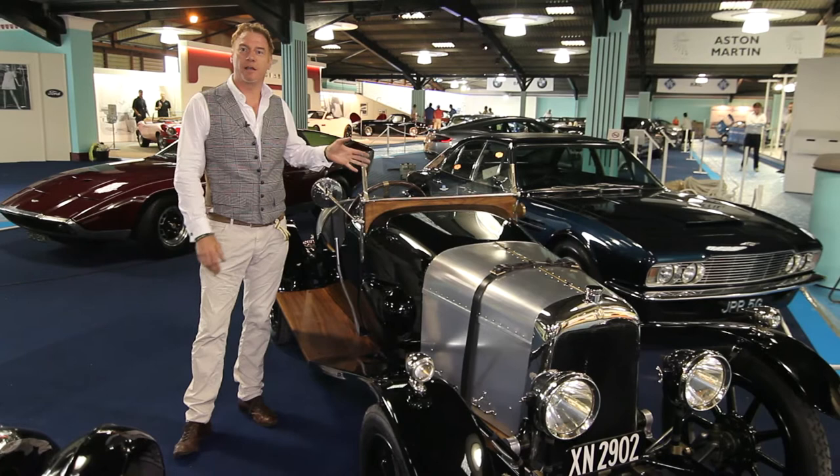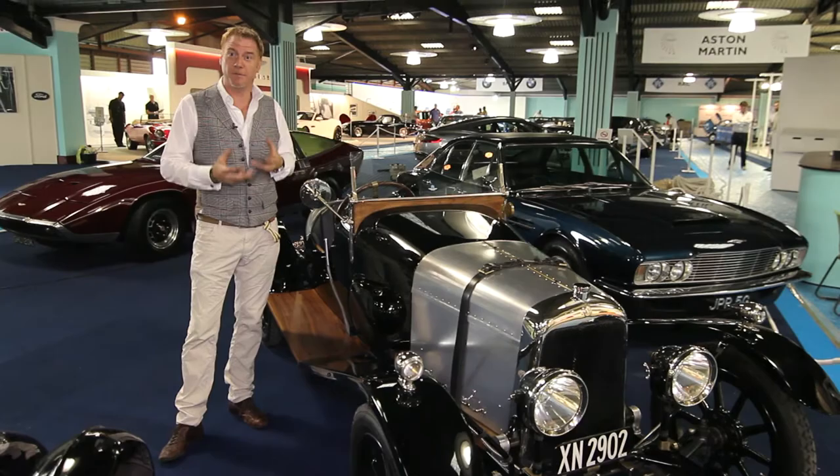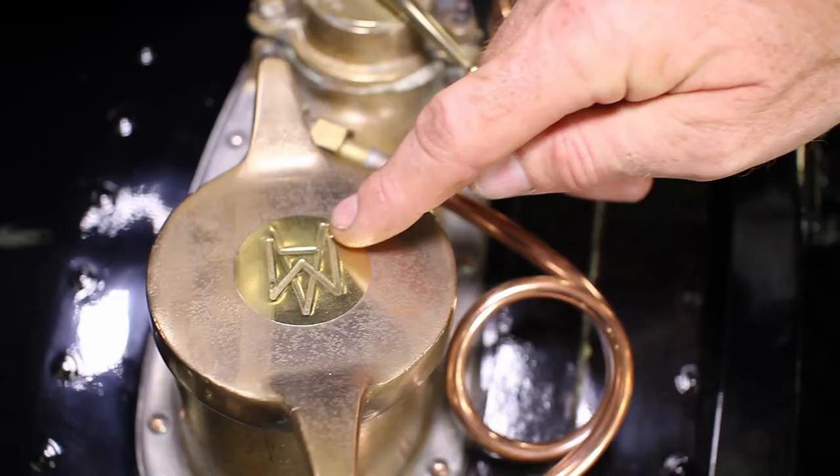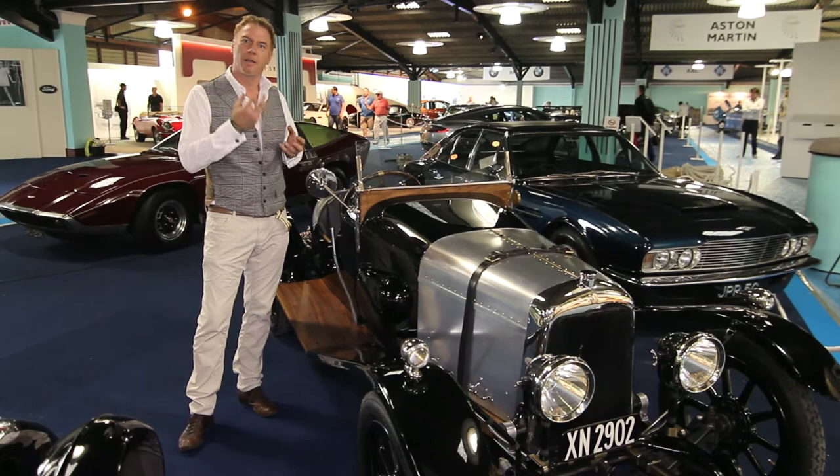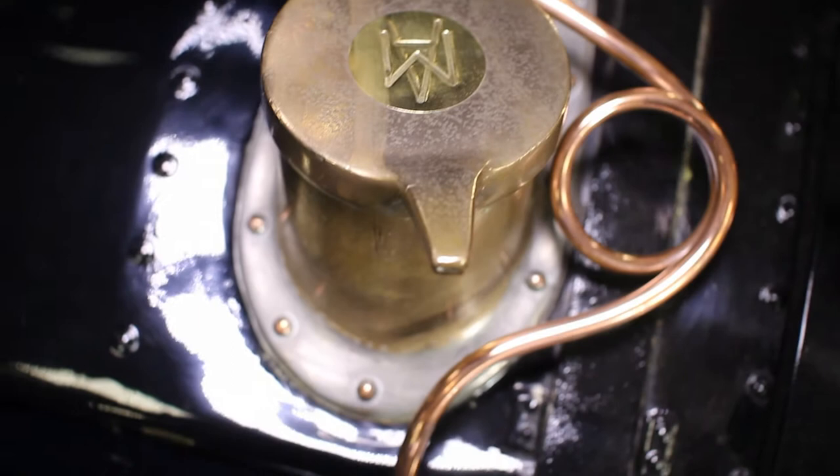The Aston Martin A3, lovingly restored recently, is our oldest car. Aston Martin was created in 1913 and now in 2013, but this is really the car that started everything — the ethos of the brand in terms of lightweight, high-performance, great cars to drive. It really is where Aston Martin started and it's a fabulous example.